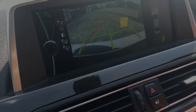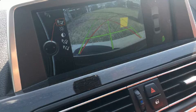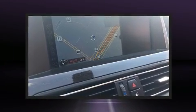Familiarize yourself with the 2013 BMW 640i. This four-door, five-passenger coupe still has fewer than 60,000 miles.